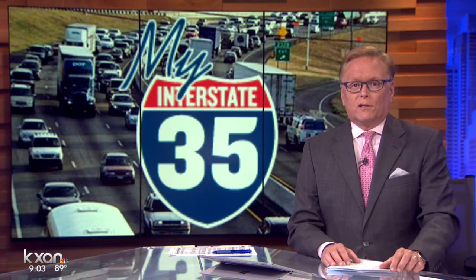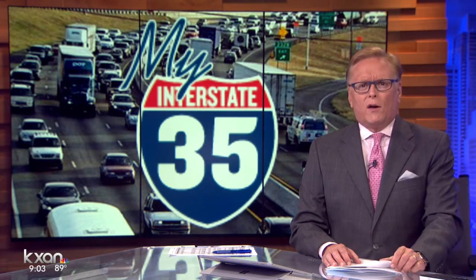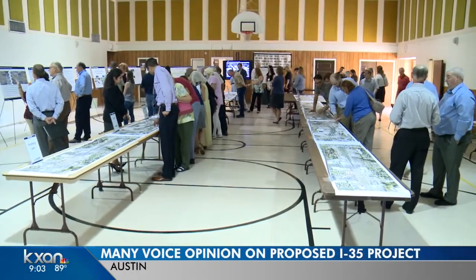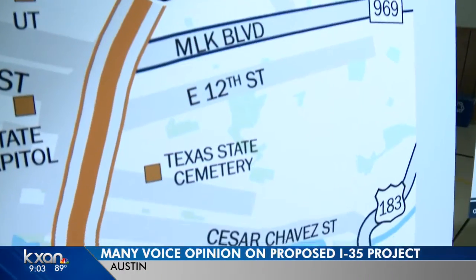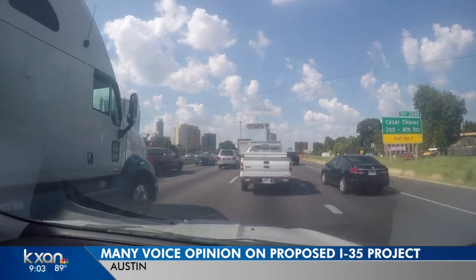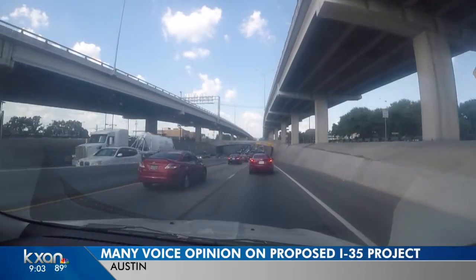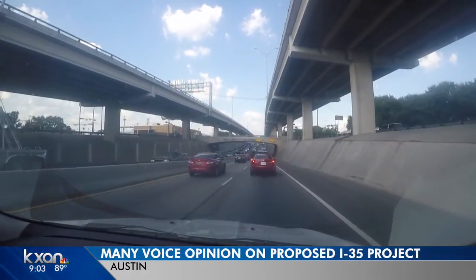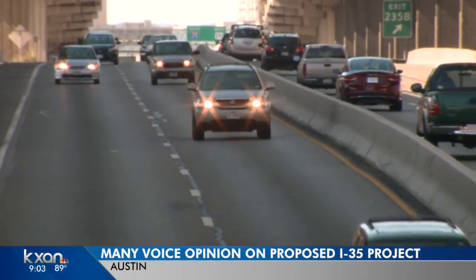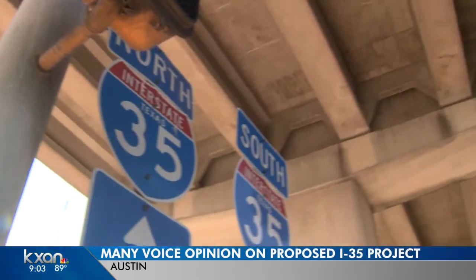Texas transportation officials told us tonight they're at the beginning of a very long process to improve traffic on Interstate 35. This evening, TxDOT held an open house in northeast Austin to get feedback on their new plan. Officials want to add toll lanes in each direction on I-35 from Riverside Drive up to 183. Part of that project includes widening the lower deck of the interstate and adding a longer entrance and exit ramp on the upper deck. One long-time business owner we spoke with tonight is worried about what could happen to the frontage roads on I-35 once construction begins.